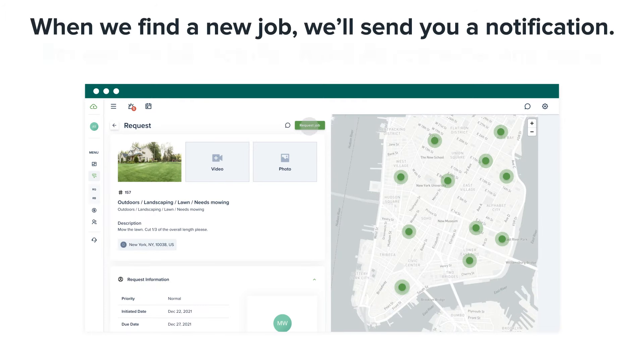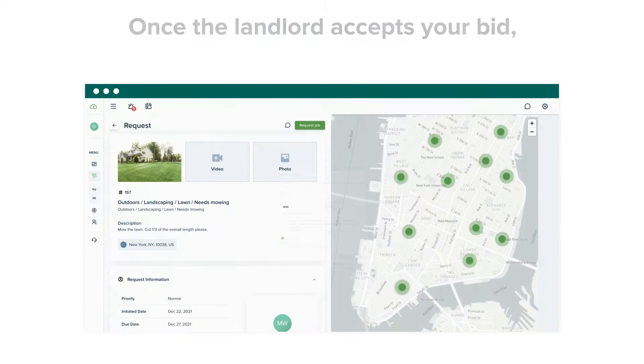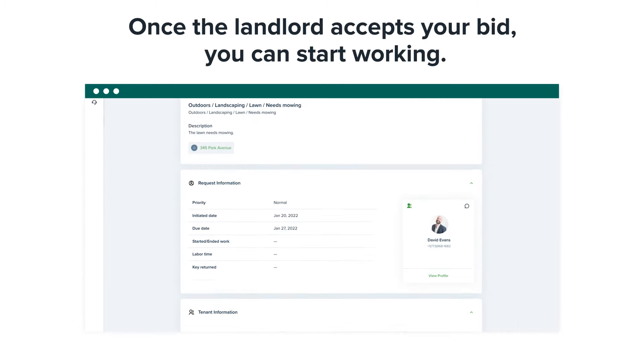When we find a new job, we'll send you a notification. Review the job details, make an estimate, and apply. Once the landlord accepts your bid, you can start working.